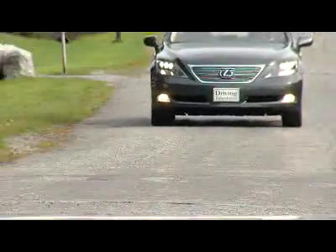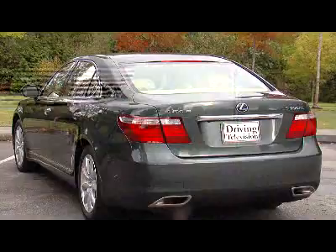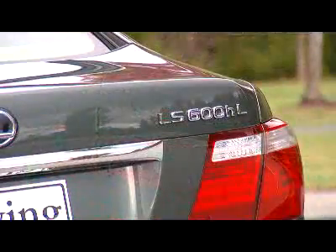The LS 600HL is easy to spot. The headlights are LED, the first of their kind in the world. There's distinctive badging on the car, including a hybrid badge. A car like this starts at $132,000, but this car is equipped with the premium executive package.